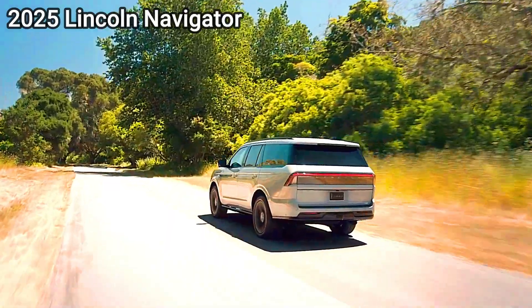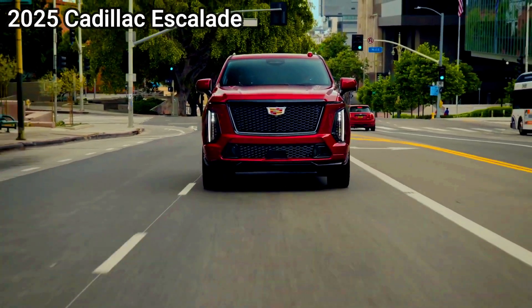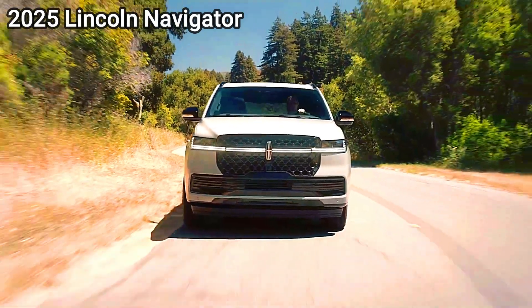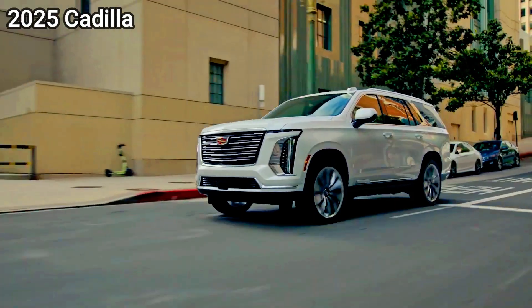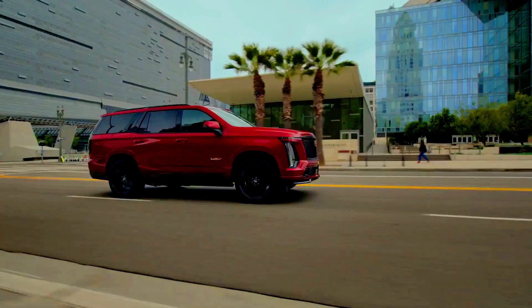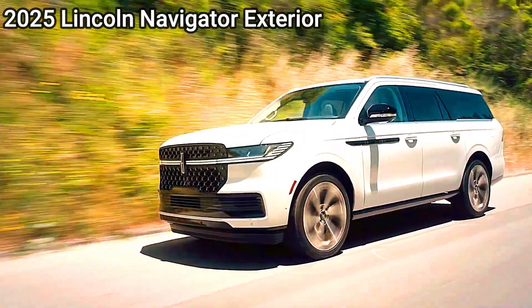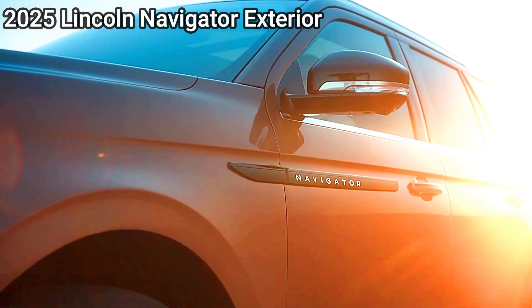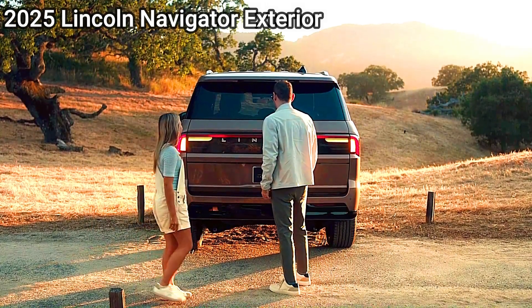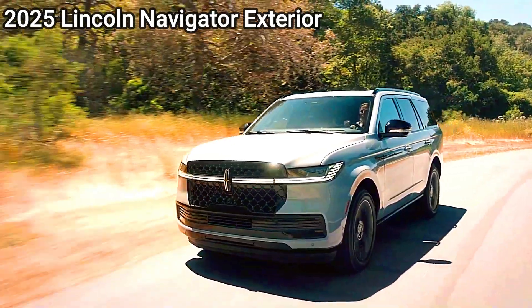Interior Quality and Features — Lincoln Navigator: Known for a refined, comfortable interior, the Navigator offers high-quality materials with features like massaging front seats, ambient lighting, and a minimalist dashboard design. A 13.2-inch touchscreen with SYNC 4 is central to its infotainment system, supporting wireless Apple CarPlay and Android Auto. The Navigator prioritizes serene interiors and luxury touches, including the top-tier Black Label trims, which have exclusive themes and premium materials.